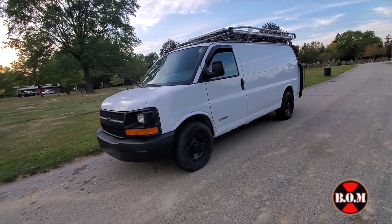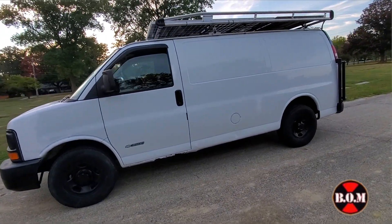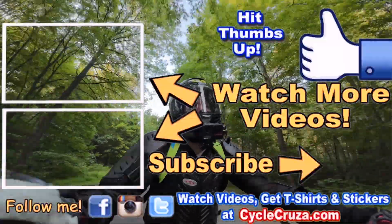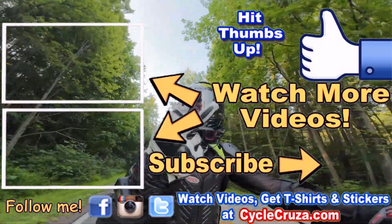I have another build video coming with a bunch of other stuff for the van because I'm preparing for a trip to the mountains to find some bug-out land to buy and some tiny homes to check out. Make sure to stay tuned — thumbs up, hit the subscribe button, and hit that little bell symbol so you get notified when my new videos come out. Deuces.